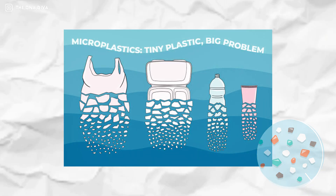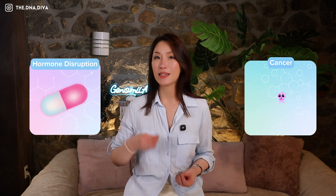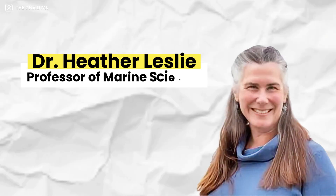These microplastics, so tiny that they're invisible to the naked eye, have been linked to a series of health concerns, including hormone disruptions and even cancer, as shown in Bantak and Leslie's study in Environmental Pollution. And here, I thought it was just an itchy shirt.